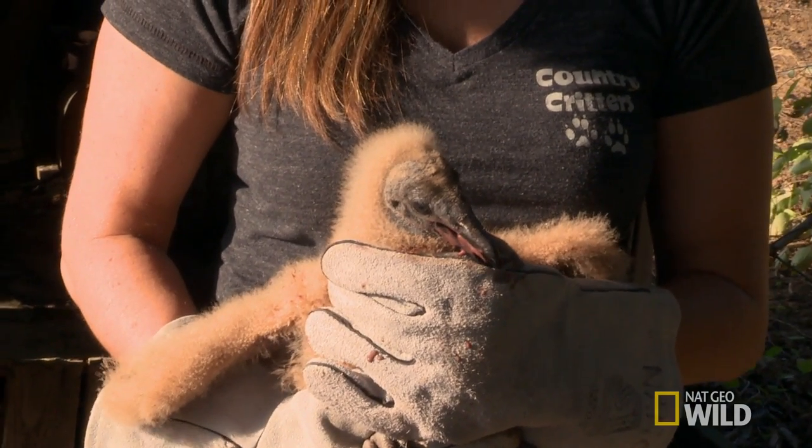Mom and dad have been feeding it well, so it's a good sign. I got a new house for you. You're gonna like it.